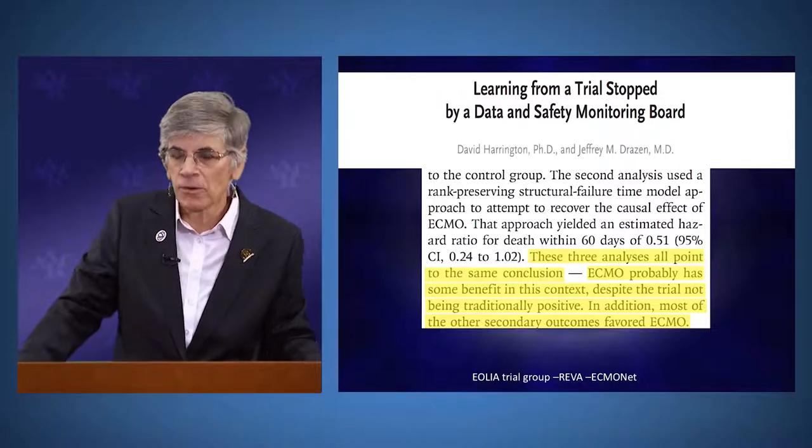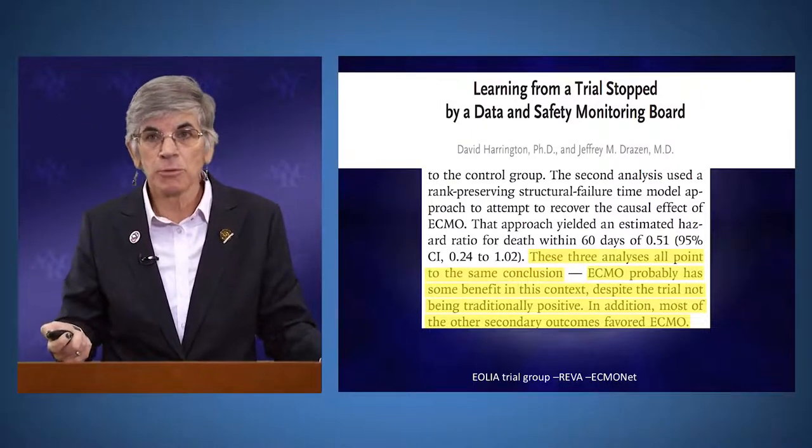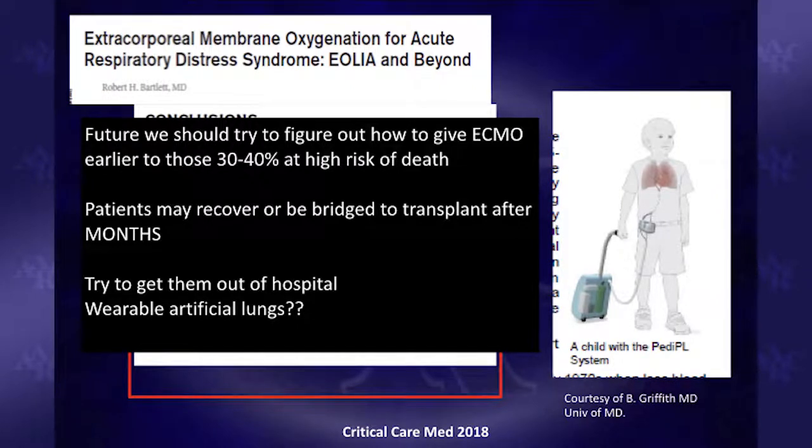All secondary outcomes — vasopressor-free days, dialysis-free days, prone positioning, nitric oxide, and prostacyclin use — favored the ECMO group. The NEJM editors' editorial suggested that ECMO probably has some benefit in respiratory failure despite the trial not being traditionally positive. Luciano Gattinoni noted that at least the trial showed ECMO doesn't kill people. Bob Bartlett's editorial argues we should focus on giving ECMO earlier to patients at highest risk of death and figure out when to intervene sooner.